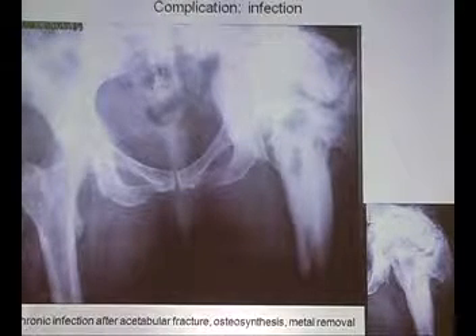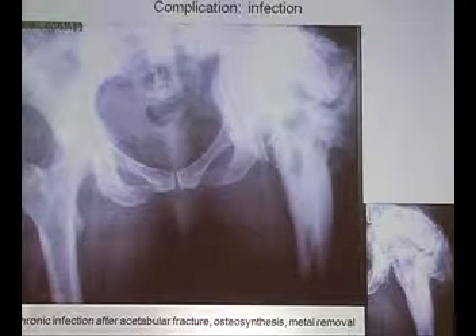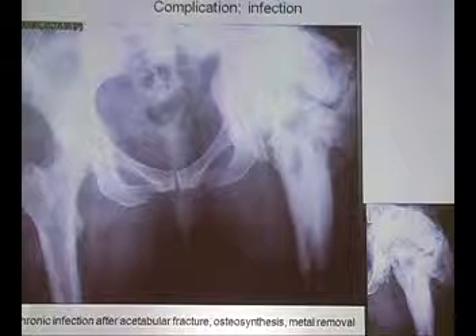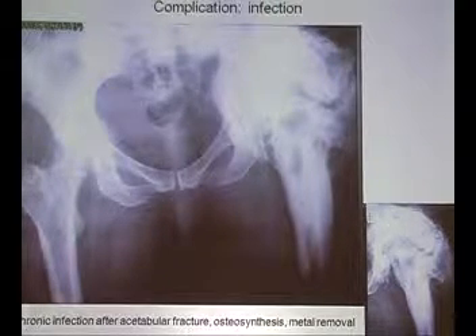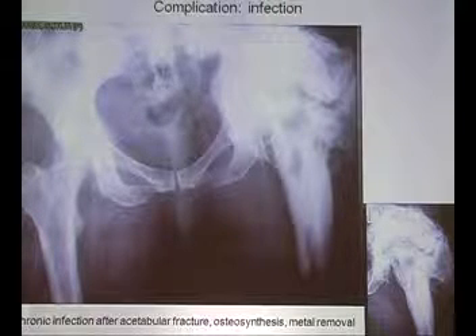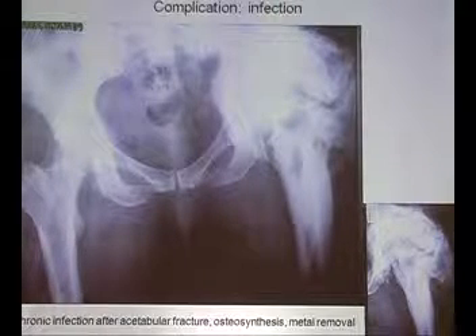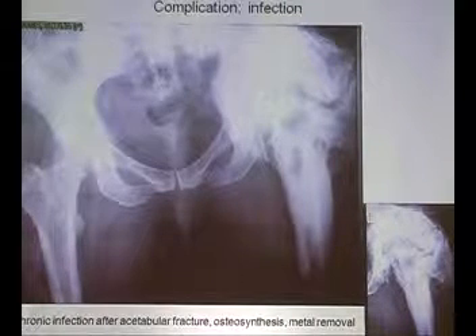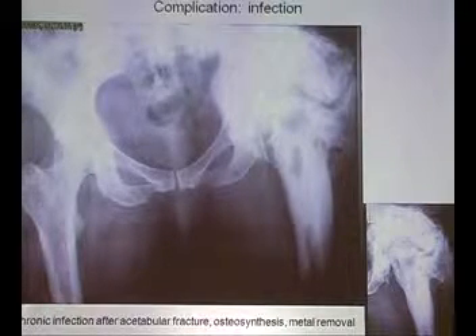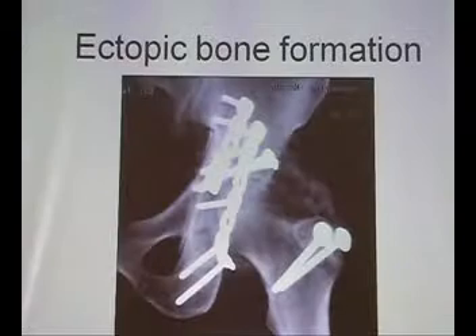One complication which can keep you busy for months or years is infection. Pelvic infection, especially if crossed and with MRSA or MRSE, means you struggle for months and months. In one case of an acetabulum fracture, everything was removed, but it took one and a half years and many operations to bring the infection to a standstill because of the spreading infection. Very difficult — so be careful with these things.